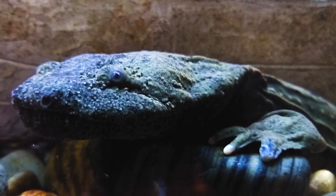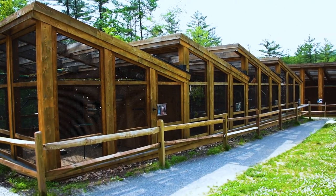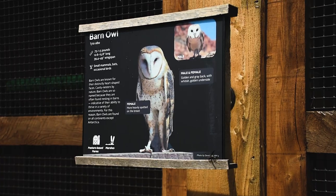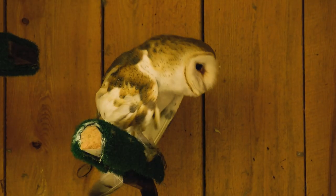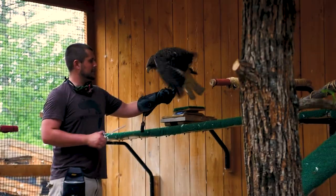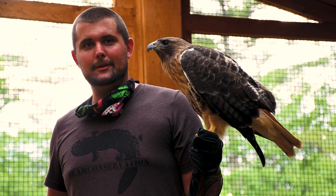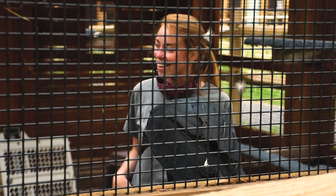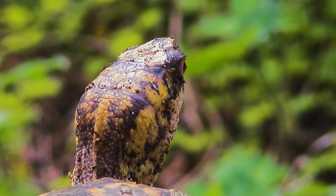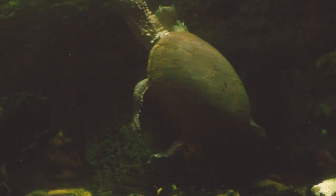One of the exciting things we have the opportunity to do here during our redesign is really reimagine what our animal care program could look like and where these animals live their lives. One of the primary things that we learned is we want to make sure our animals have as much choice and control as they can over their lives. By giving them extra perching options or extra basking options, it allows them to move around and engage in behaviors that we might not normally see, and that allows for new educational opportunities for visitors to make that connection with the animal, with their species, and with the habitats in Pennsylvania that sustain them.